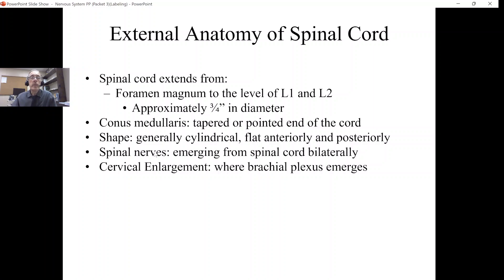Generally, the shape of the spinal cord is cylindrical; however, on the front it's slightly flat, and also on the back it's slightly flat. We're going to see that all of the spinal nerves — and there are 31 pairs of spinal nerves — they actually emerge from the spinal cord bilaterally.